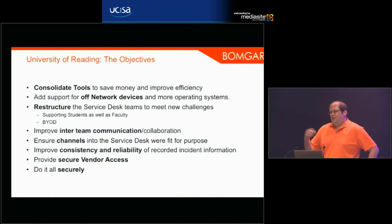A lot of universities have specialist departments that have their own IT budget and resources. What the university wanted to do was bring the tier-one service together and then move on to specialist departments as well, which meant improving inter-team communication and collaboration. With the influx of students as well as staff, they wanted to make sure they had all the channels necessary to provide the support they wanted, and improve the consistency and reliability of the information stored in their ticketing system.